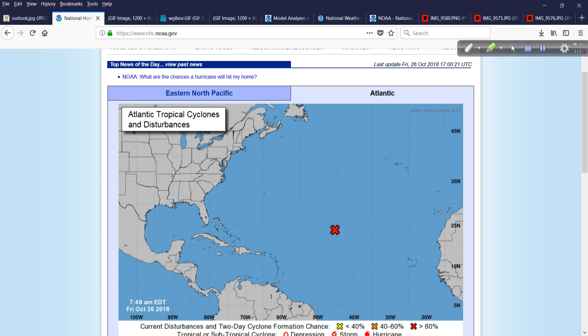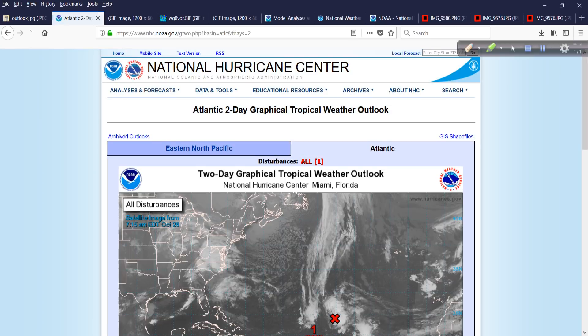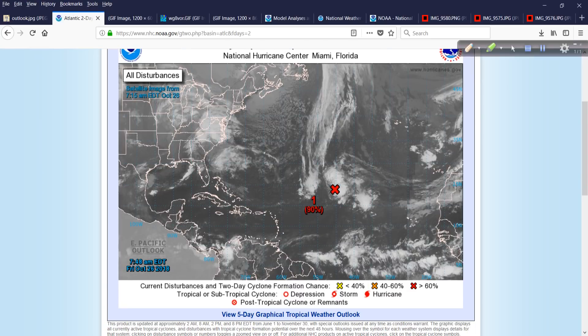We still have Invest Area 95L sitting out here in the subtropics. There's basically a 9 out of 10 chance this will go on to become a named storm at some point — a subtropical or a tropical storm. That's looking at how the structure would be, more of the textbook definition than anything.